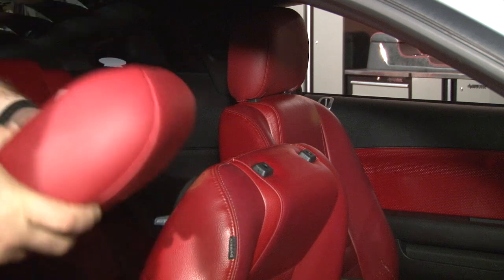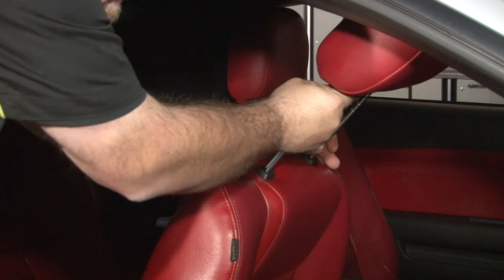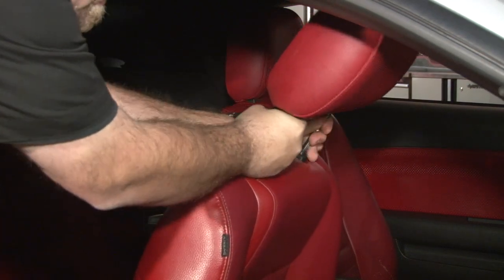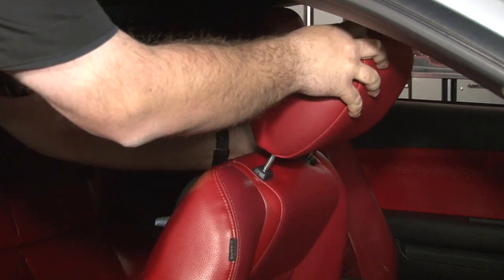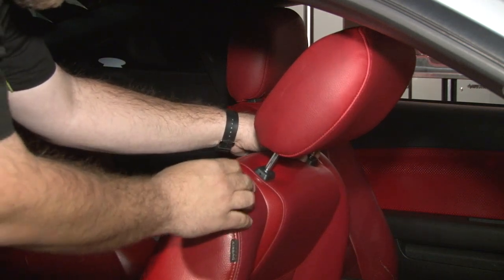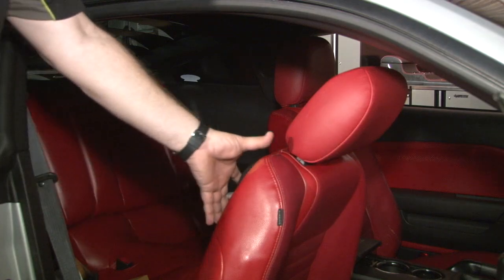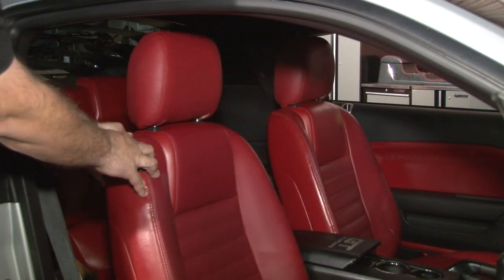Now we're ready to install our ratcheting headrest. Make sure the seat is all the way forward. Line the pins up. Slide the seat all the way down so you can get it locked in place. Then you can release the button just like you would for your factory headrest to push it all the way down. Slide the seat back to its normal position.